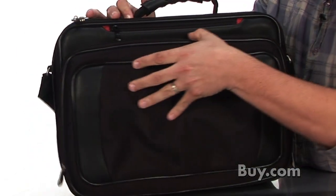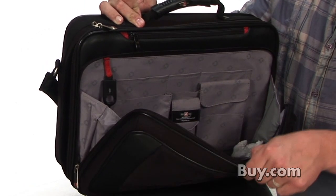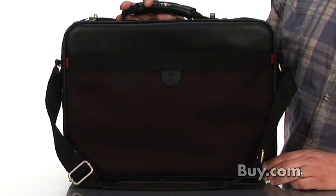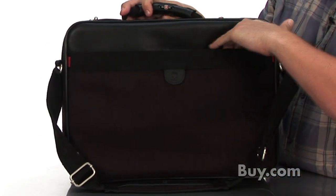A zippered pocket on the front opens to more smaller compartments for the user's mobile phone, business cards, and various office accessories. A back pocket opens via velcro to allow quick access to documents and papers.